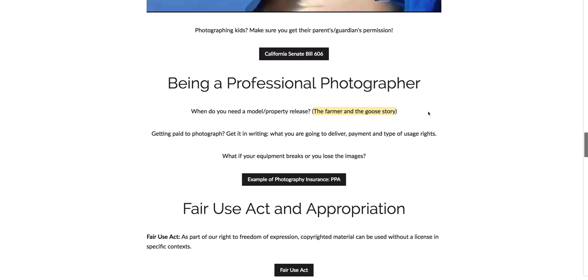They made a funny card insinuating that the farmer and the goose had a romantic relationship. Somebody the farmer knew happened to see the card, told the farmer, and the farmer sued the photographer. The photographer thought they were fine because they had the model release. But the court ruled in favor of the farmer, saying that the farmer signed the release thinking it was for a very specific purpose, and that purpose went beyond that — the farmer would not have signed the release if he knew it would later be used in a different way. So this is an example of how having a release sometimes doesn't protect you.